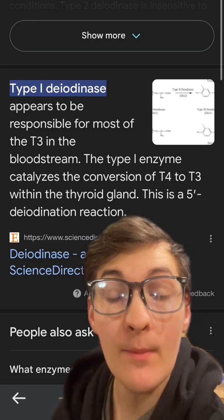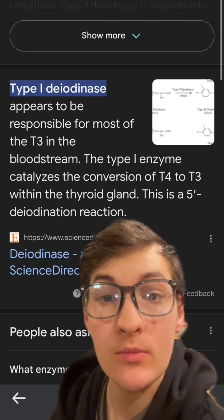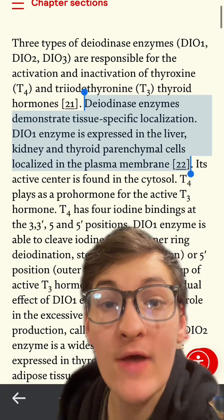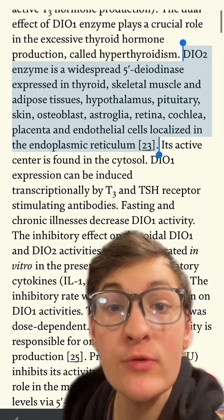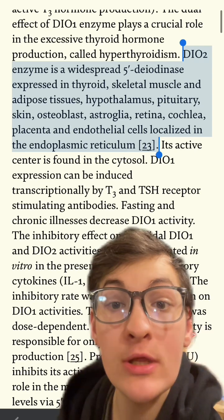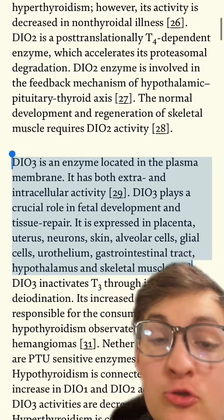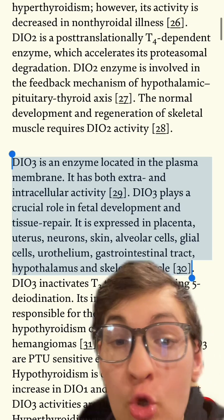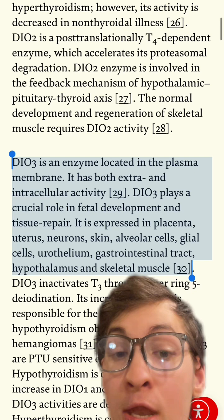T4 is converted into T3 through an enzyme called the deiodinase enzyme. These enzymes are typically located on the specific cell that T3 is going to affect, including the liver, kidney, thyroid, skeletal muscle, adipose tissue, brain, skin, osteoblasts, eye, cochlea, placenta, and endothelial cells. Only a very tiny amount is located in the gastrointestinal tract. And when T4 is converted into T3 within the gastrointestinal tract, no methylation occurs whatsoever, and that T3 will only affect the gastrointestinal tract and no other tissues.